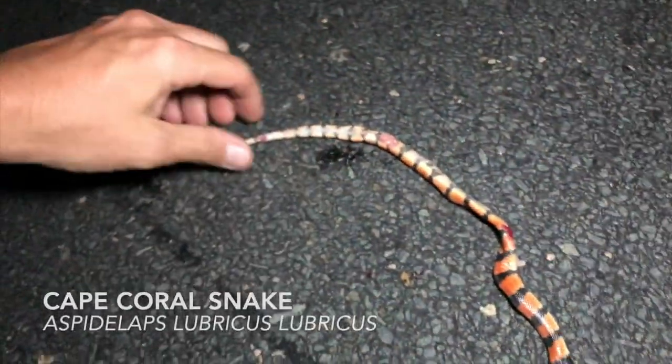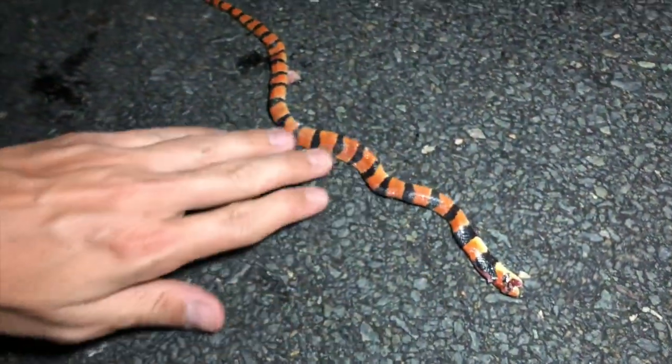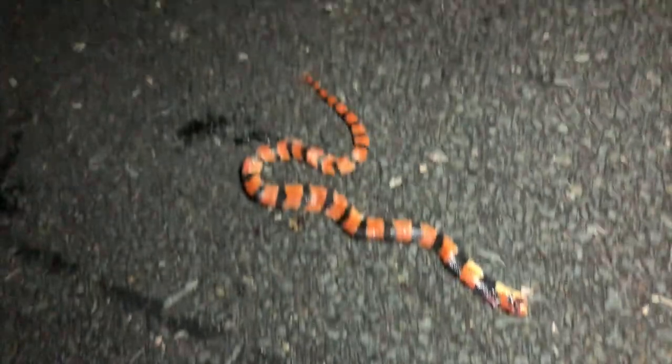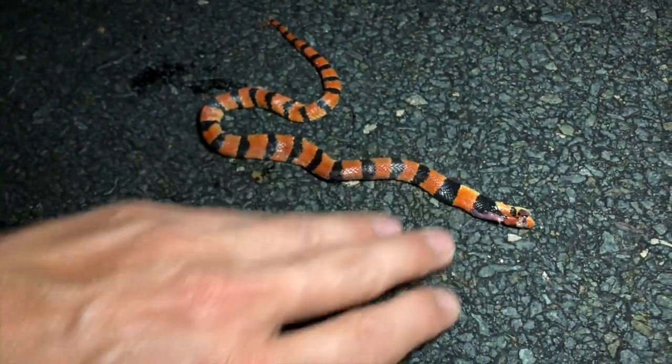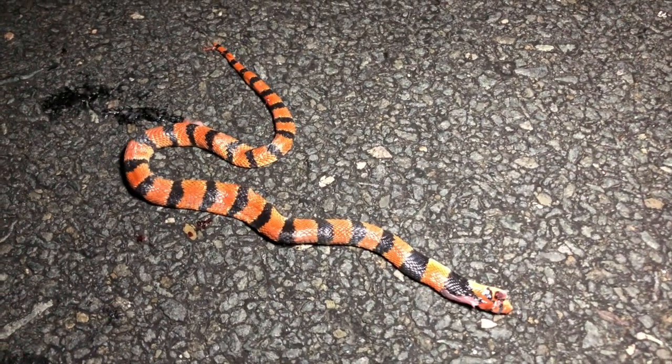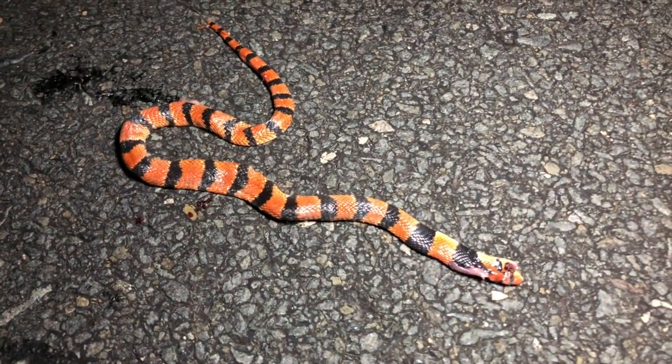Just stopped for a snake but it's dead — what a bummer. It's a really little coral snake. We saw two of these last night. I'm just going to log a quick record of it and then we're going to get out of here.